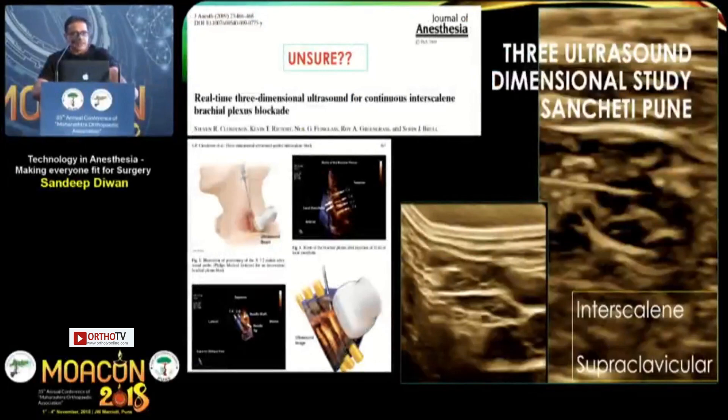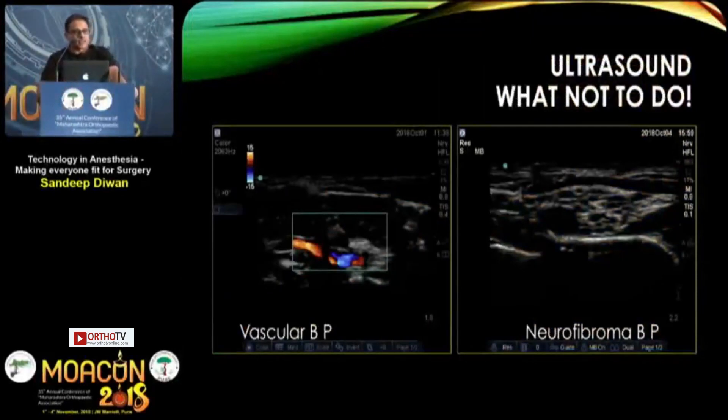Three-dimensional ultrasound is promising — you can clearly see the needle going into the interscalene sheath and roots — but it remains very expensive. Importantly, ultrasound also teaches us what not to do: vascular structures lie close to the brachial plexus, so blind needle insertion with local anesthetic injection can be catastrophic. A neurofibroma of the brachial plexus, for instance, could be a contraindication for blind brachial plexus block.